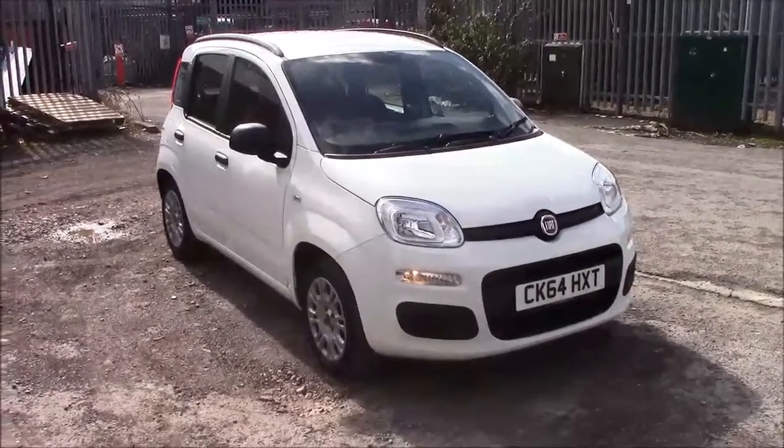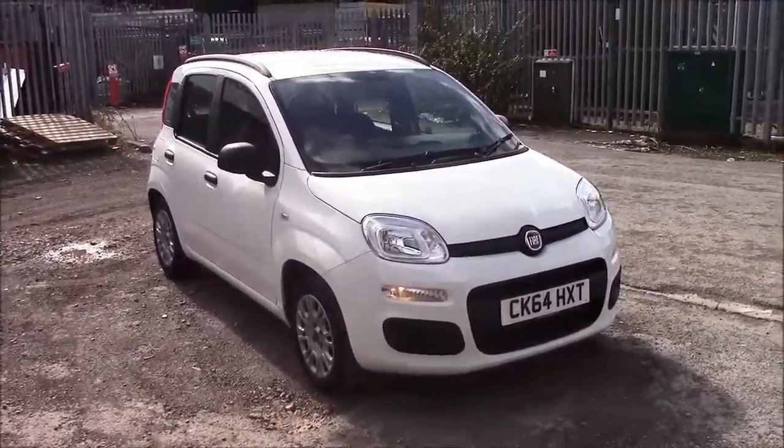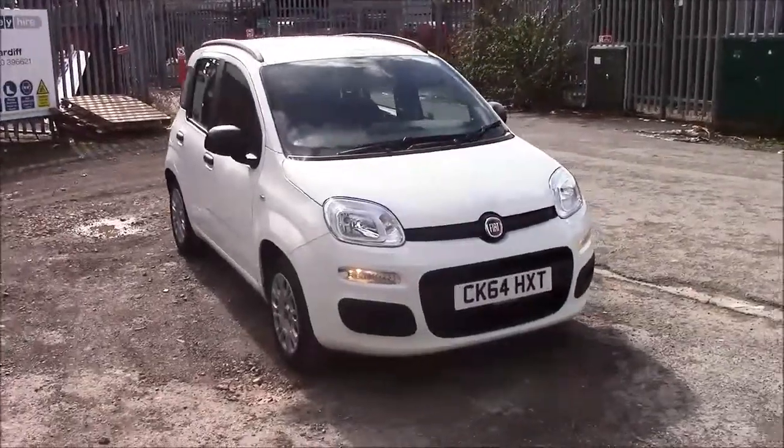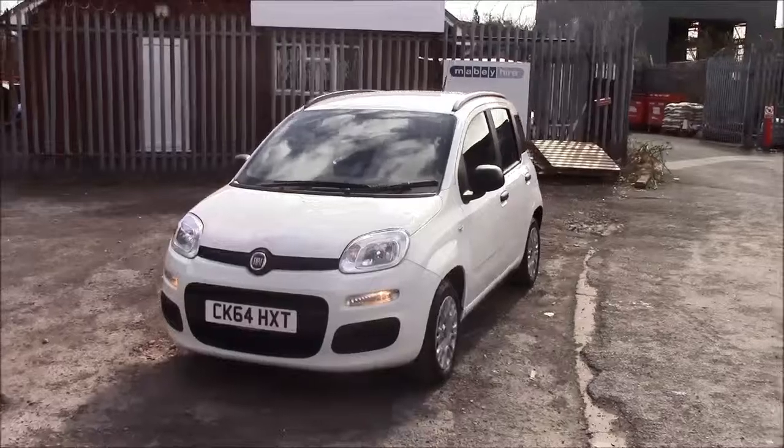Welcome to Wessex Garages here in Penarth Road in Cardiff. Today we have for you a Fiat Panda Easy. This car comes in white and is a petrol manual. I'm going to be giving you a tour of this vehicle today, but for more information or further specifications on this vehicle, please don't hesitate to click on the link in the video.